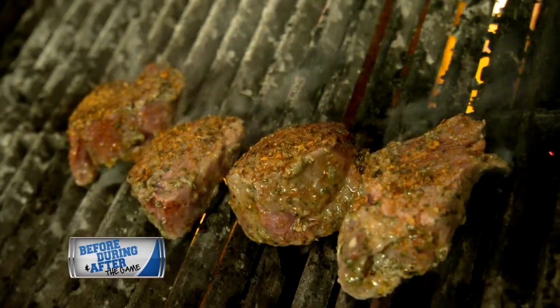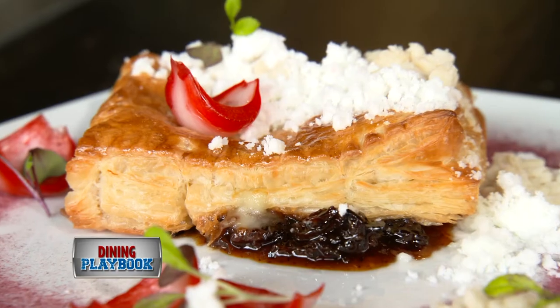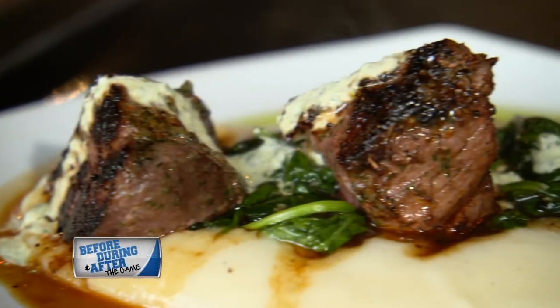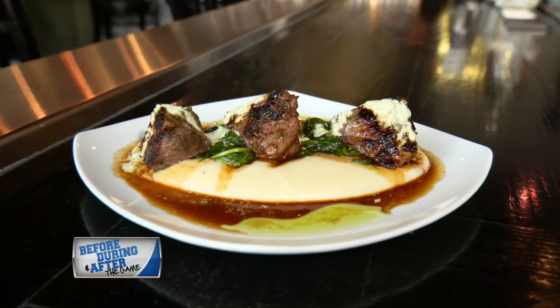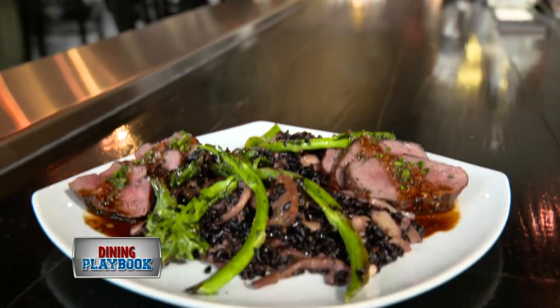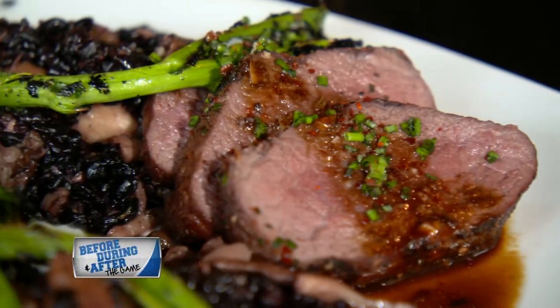Chef Brian Poe encourages you to be adventurous with his menus. Some of his faves are the grilled avocado and lobster and the baked brie. Plenty of tips to choose from — the lamb tips are mint marinated and served on a bed of goat cheese potatoes and tzatziki sauce. Off the Wild Game special, the venison is served with black rice and broccoli rabe.